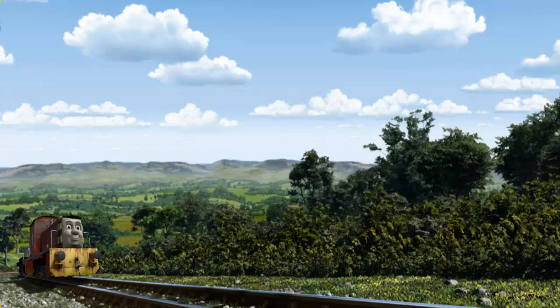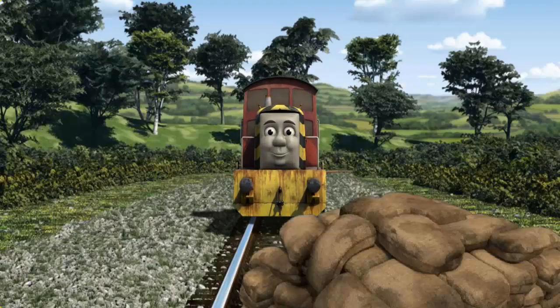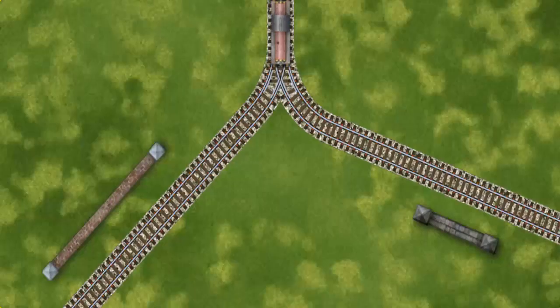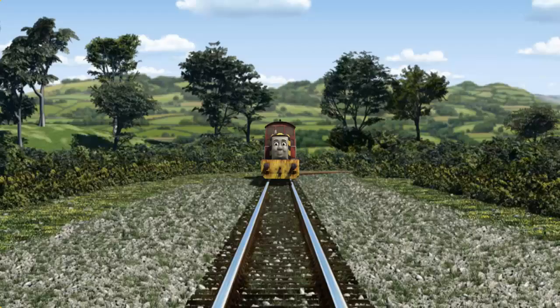Salty went through the countryside. Suddenly, the tracks were blocked. Salty had to stop. He needed to go a different way. Show Salty the track that goes nearest to the shortest wall. All clear!